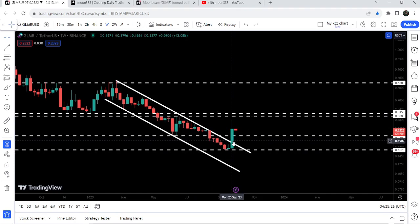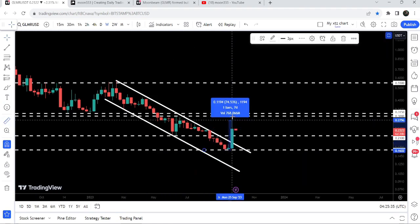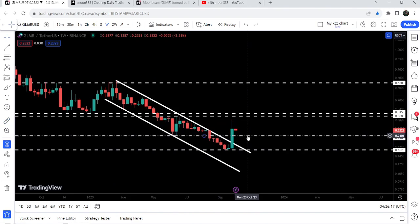Finally, we have recently broken out the resistance of this down channel in the previous week. That was quite a nice pump — if I place the measurement tool from this low to this high, you can see it is almost a 75% pump. After the breakout, the price has also broken out another long-term resistance at 21 cents.